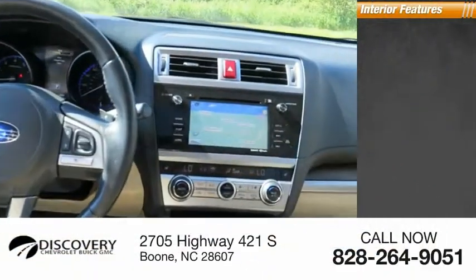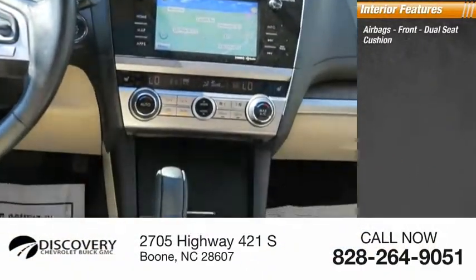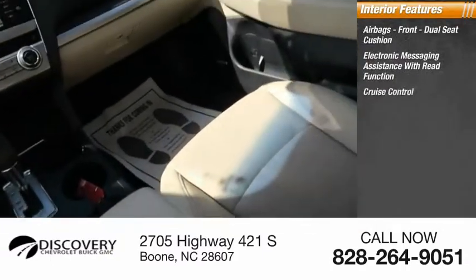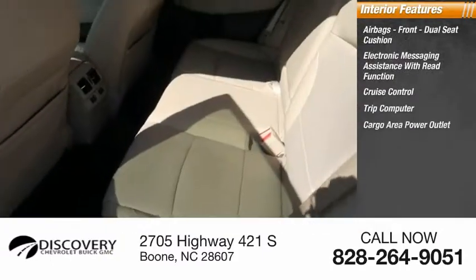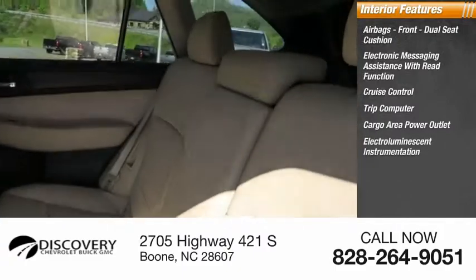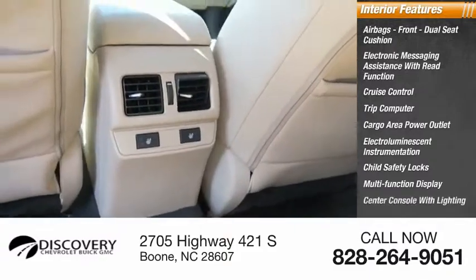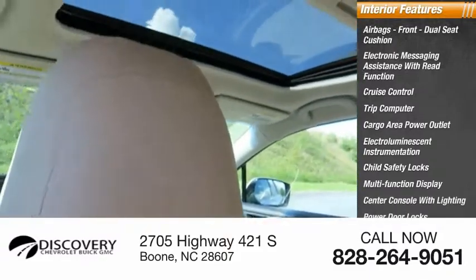Inside you'll find airbags — front dual seat cushion — electronic messaging assistance with read function, cruise control, trip computer, cargo area power outlet, electro-luminescent instrumentation, child safety locks, multi-function display, center console with lighting, and power door locks.